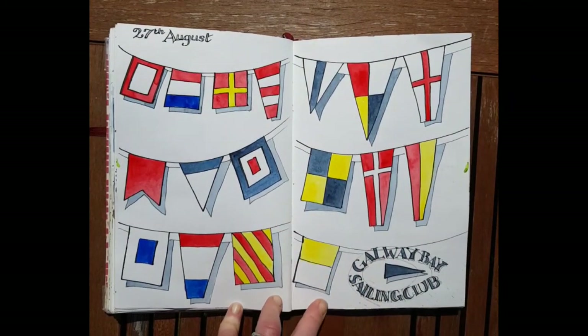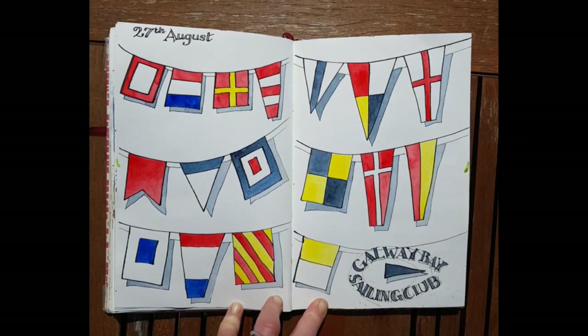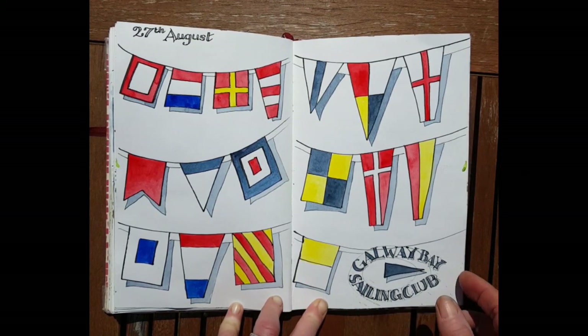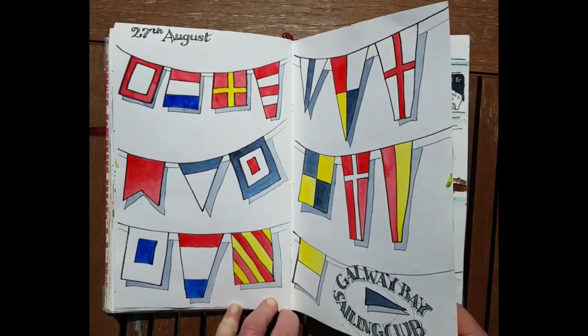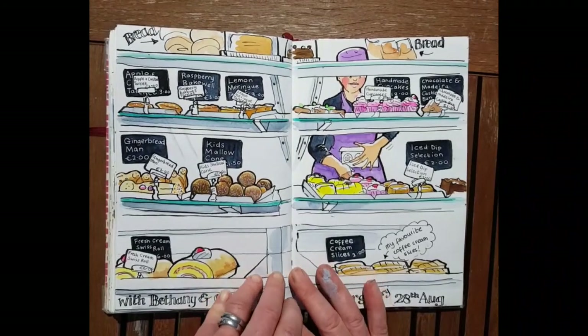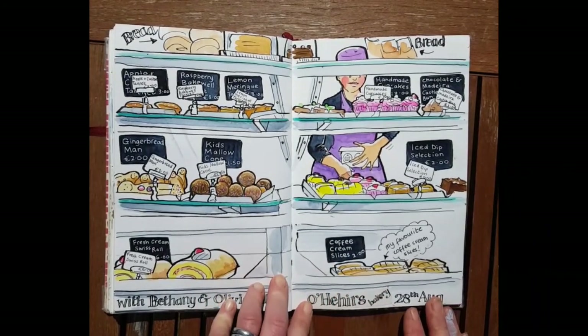This is some flags from the sailing club my kids go to. The reason I painted them was because my son Paddy's birthday was coming up and I wanted to make him one of those travel mugs from a company that prints designs onto things. So I painted the flags, transferred them onto his travel mug, and he uses it for his tea in the morning.